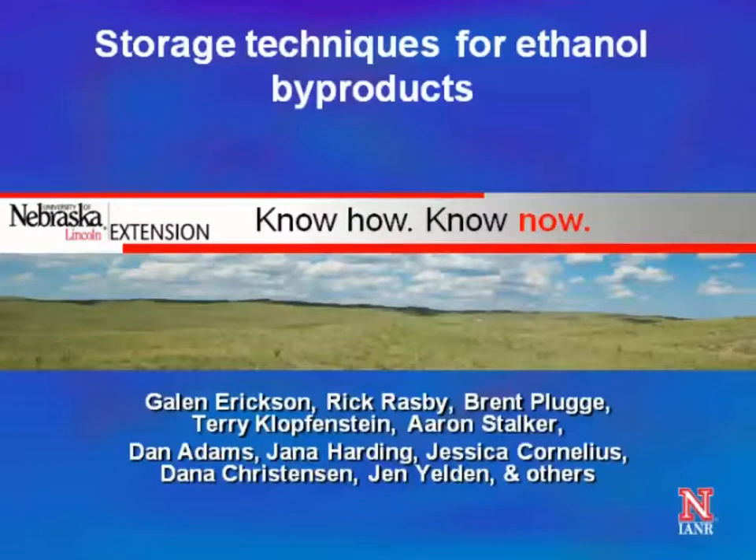My name is Brian Zimprick. I work down in Ransom County as the Extension Agent, and I'm going to serve as your host this afternoon. We're going to get going — Galen is going to talk about some storage issues this afternoon with the ethanol products. So at this point I'm going to turn the floor over to Galen to get going with his presentation.